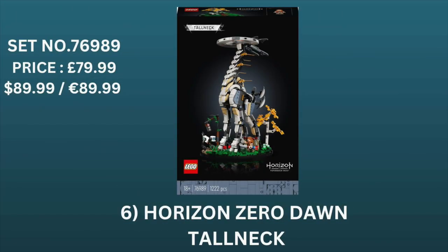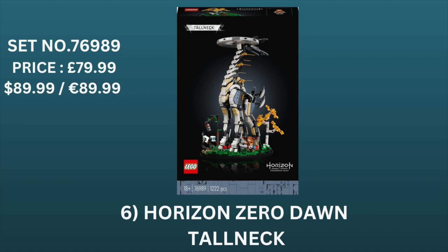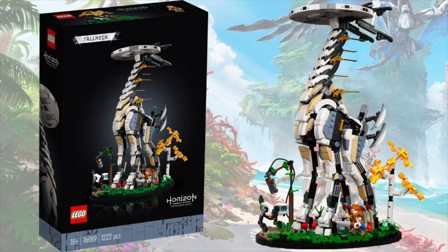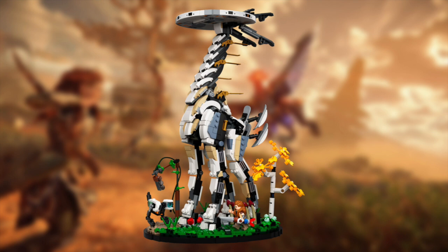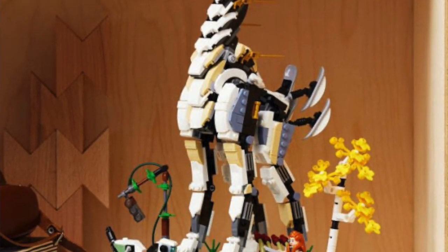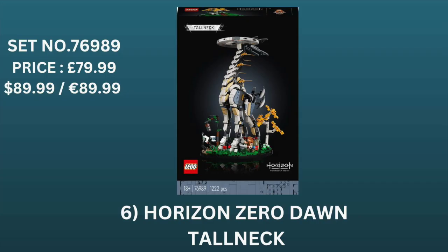Moving on to number 6, we have the Horizon Zero Dawn Tall Neck, set number 76989, priced at $79.99 in the UK and $89.99 in the US and Europe. Based on the popular game Horizon Zero Dawn, this Tall Neck figure is an absolute must-have if you're both a hardcore gamer and a Lego fan. The design and quality of the build is something to behold, with a more adult and mature feel — almost designed to be on display rather than played with. I wouldn't recommend stocking up on tonnes of these as it's a little riskier, however the ceiling for this set is a lot higher, so there could be a very big reward.